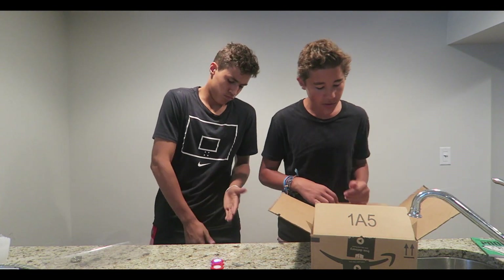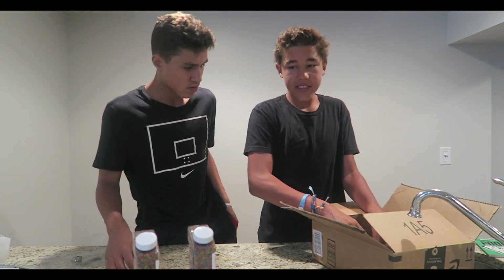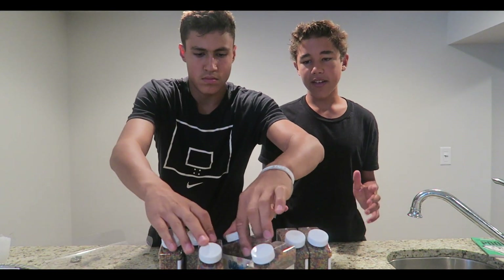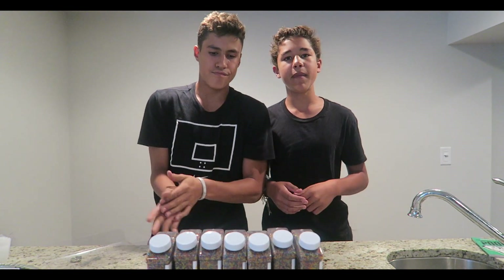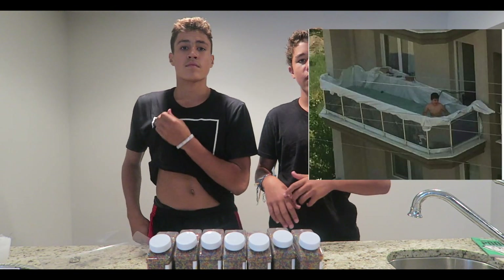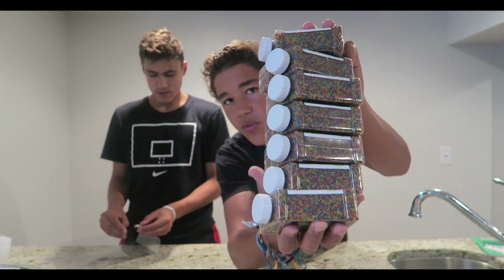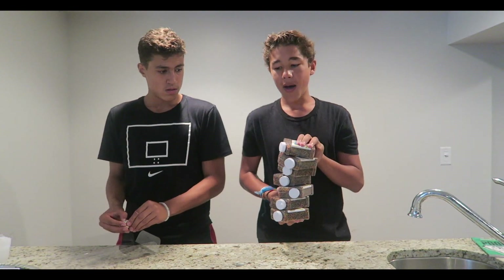We want to thank you guys so much for watching. Before this video ends we want to give a quick shout out to our next video — we have a hundred thousand Orbeez right here. We're going to try to reenact that meme but with Orbeez on our balcony. We're going to go get supplies right now and start filling it up. We have two more packages coming in the mail so hopefully it'll be enough.